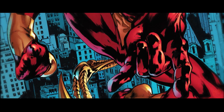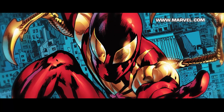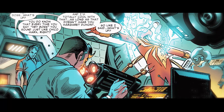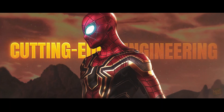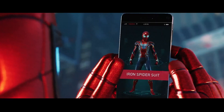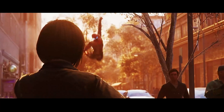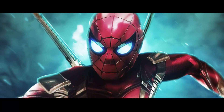Two decades later, in Amazing Spider-Man No. 529 from 2006, Peter Parker got an upgrade courtesy of Tony Stark himself. If the black suit was biology run wild, the Iron Spider is cutting-edge engineering — Stark tech sharpened into a weaponized version of Spider-Man's costume. It's sleek, stylish, and loaded with tech that feels like it belongs in both an Iron Man comic and a Spider-Man story.